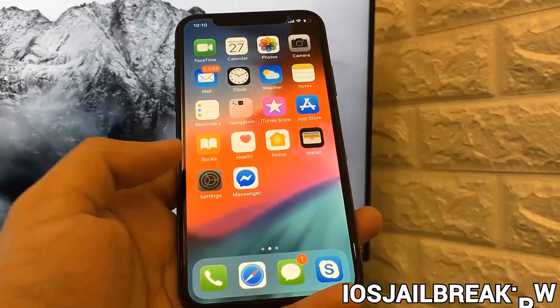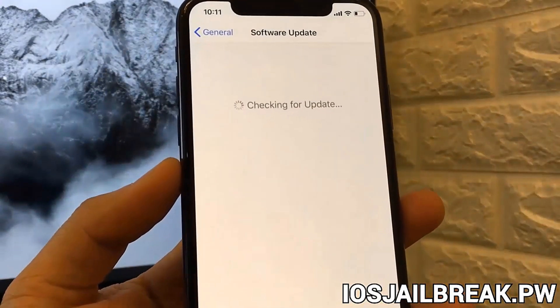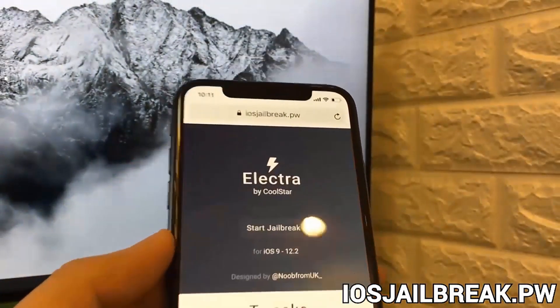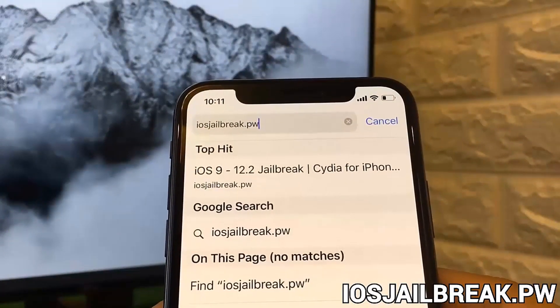Hello guys, today I'm going to show you how you can jailbreak your iDevice. It's very simple and this also works with the latest iOS version. You guys can see right here that I have iOS version 12.2 and I'm going to go ahead and jailbreak my iPhone by going on iOS jailbreak.pw.